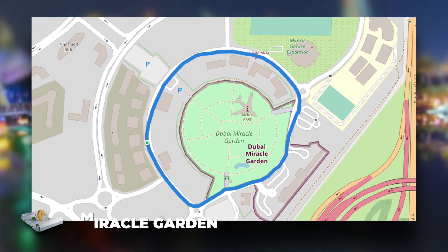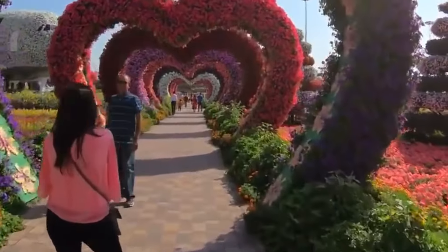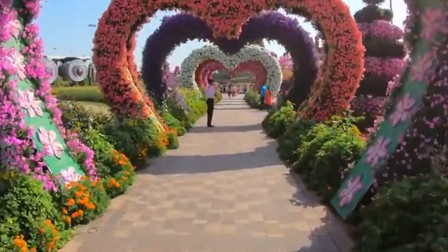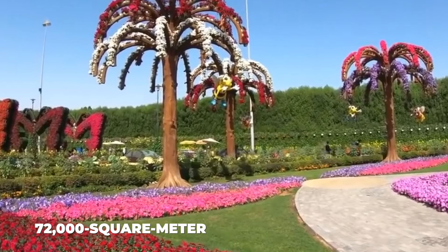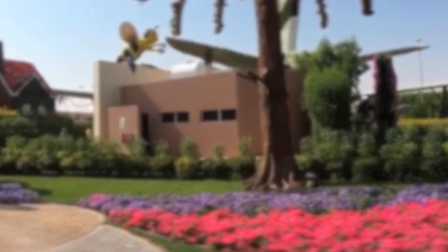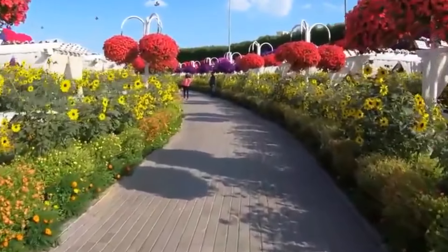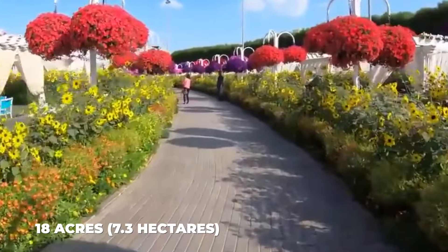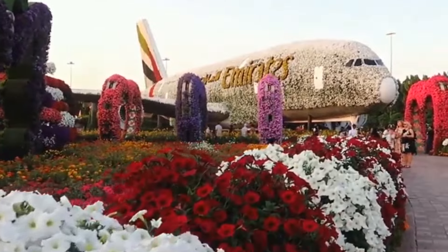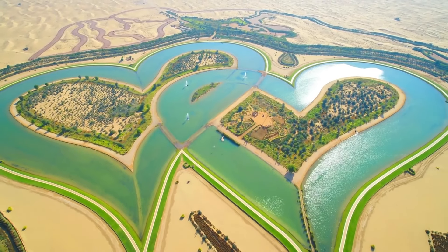And finally, at number 10, we have the Miracle Garden. Miracle Garden is one of the world's most beautiful natural flower gardens. More than 150 million flowers are in full bloom at Dubai's Miracle Garden. This 72,000-square-meter paradise features the world's largest natural flower garden, with hundreds of flower-formed displays spread across 18 acres, creating a color and scent extravaganza. The floral creations change with the seasons, ensuring a unique experience each time you visit.